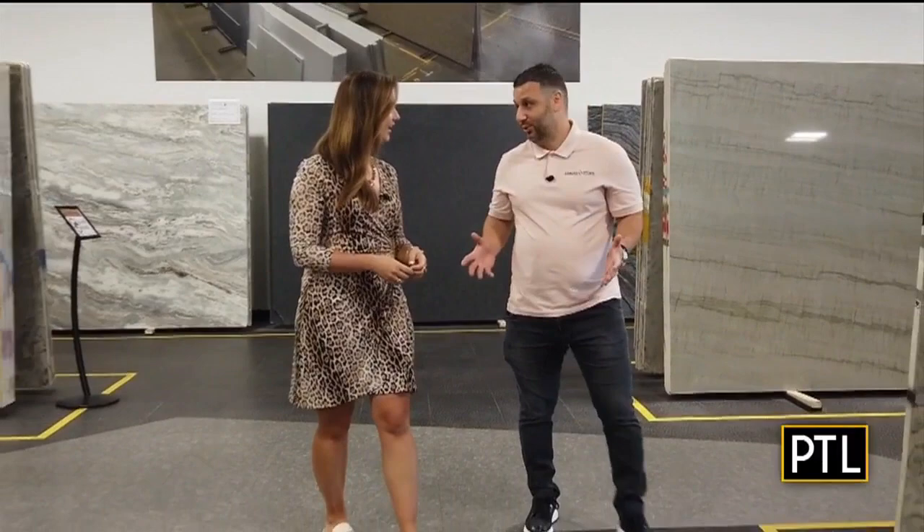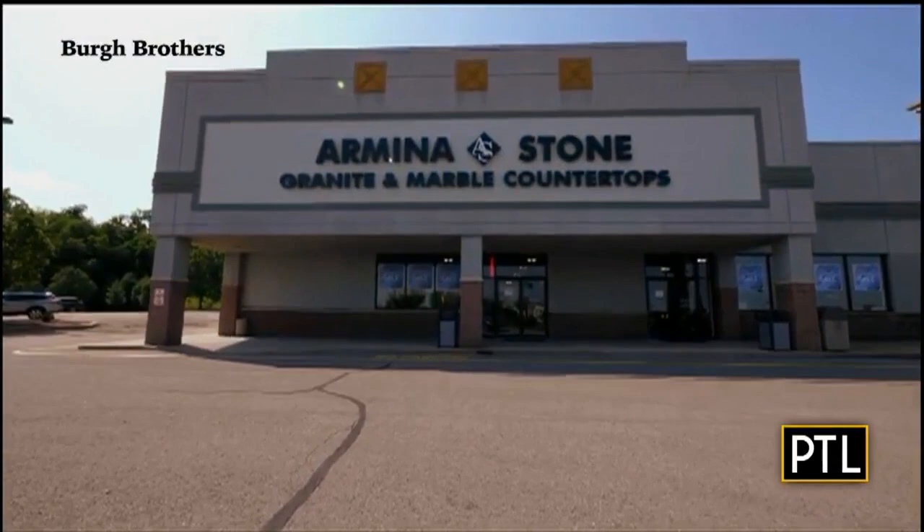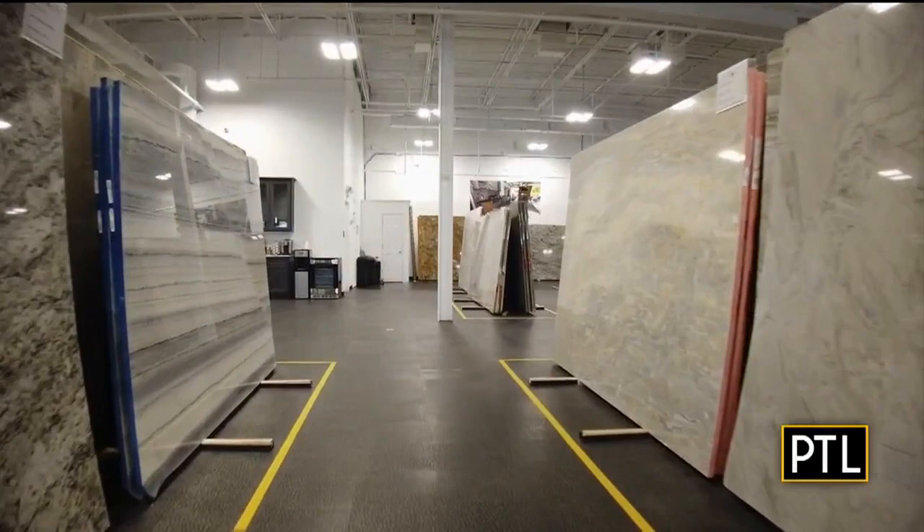First of all, welcome to Armina Stone. We are very honored and pleased to welcome you here. The owner and president of Armina Stone says the company has been in Pittsburgh since 2015. Located in the plaza at the point, Armina Stone recently opened its doors to a second location in Robinson Township last December.